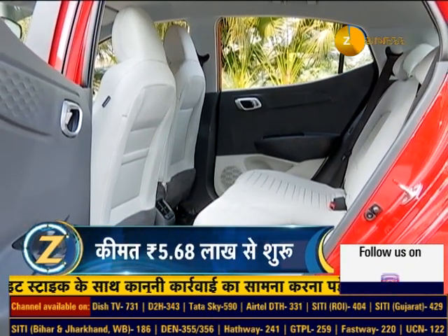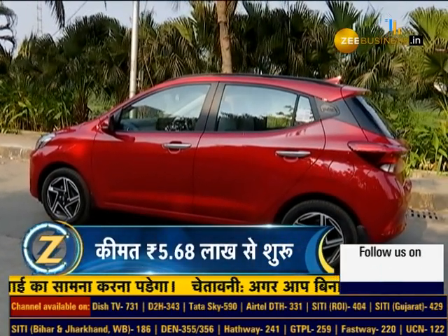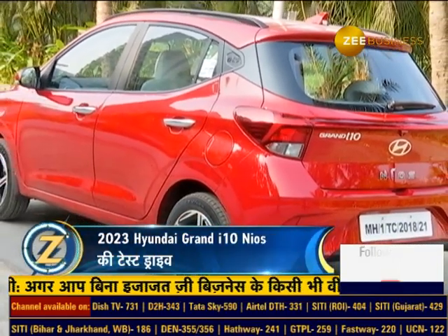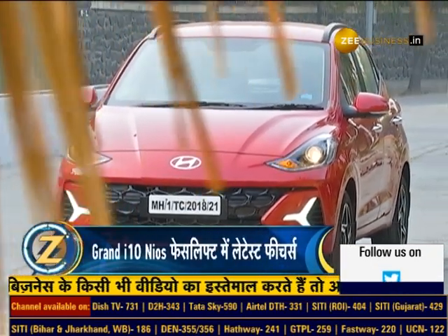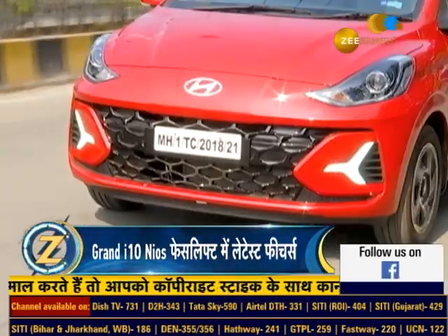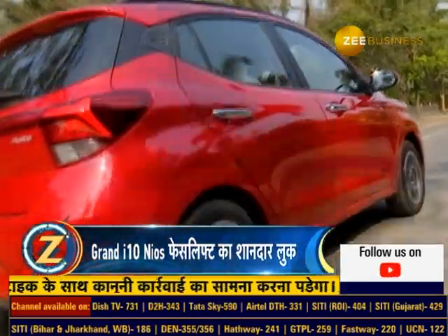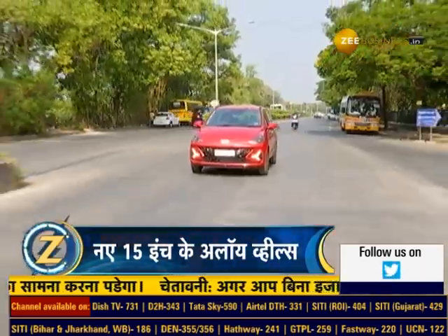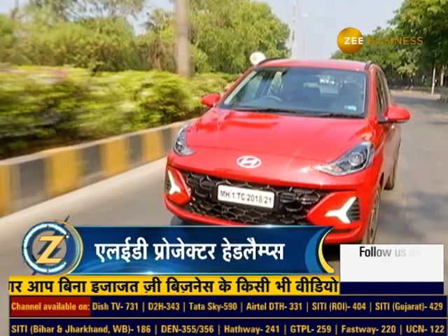The new Grand i10 Nios facelift model starts at 5,68,000 rupees, and the top AMT variant is priced at 8,40,000 rupees ex-showroom. Looking at the updated features — new styling, future-proof engine, and high-quality interior — it's quite nice. The Grand i10 Nios offers good looks, features, quality, and smooth driving. So if you want to choose a hatchback with a fresh look, the 2023 Hyundai Grand i10 Nios will be a good option for you.